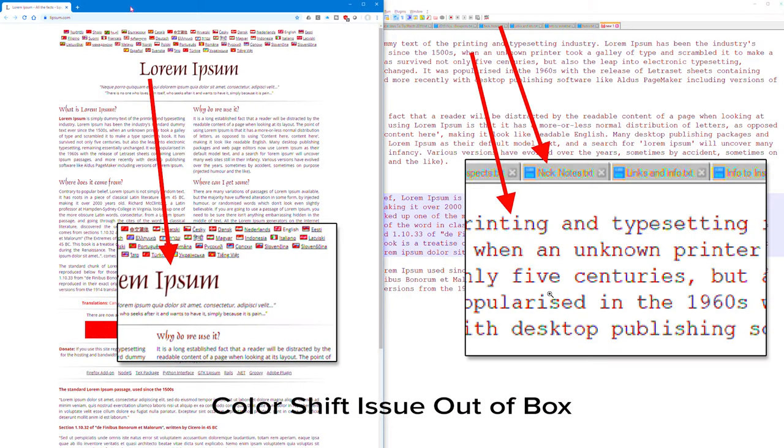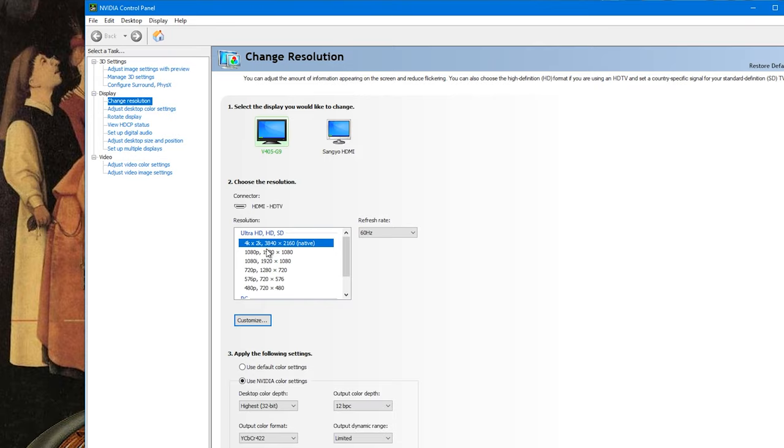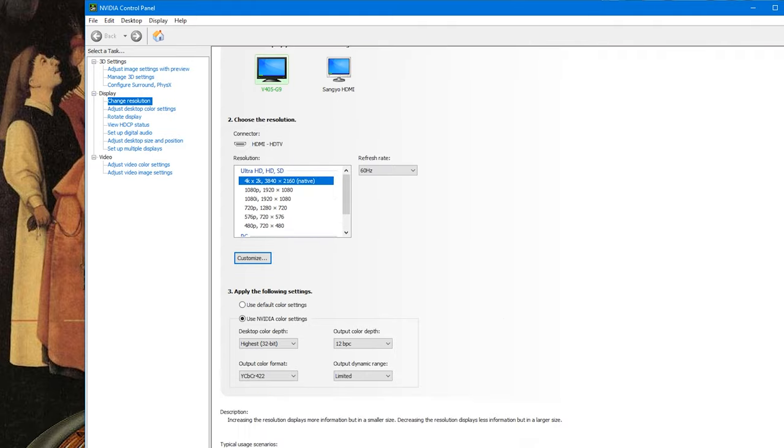At first the text looked fair but had color shift around the fine lettering — the text was crisp but with this color shift. Tweaking the settings of the GTX 970, making sure it's set to full 4K with a 60Hz refresh rate, and now all the text looks much better. With color depth set to 32-bit and 12-bit perceived color, which gives us billions of colors, the YCbCr 4:2:2 setting seems to work pretty well. Tweak it to your liking!